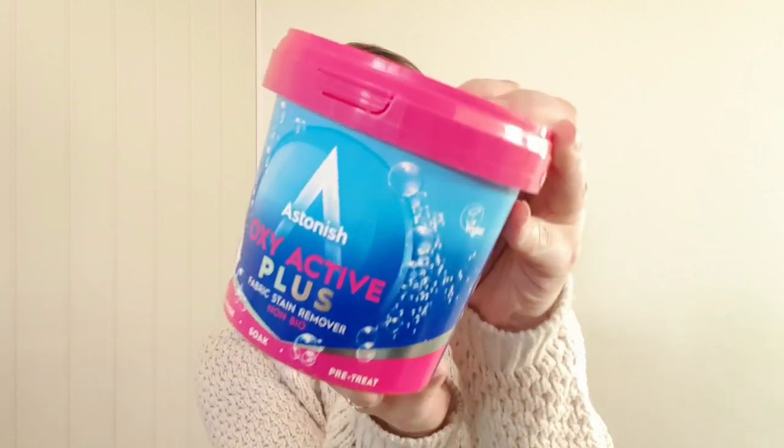I also picked up a tub of the Astonish Oxy Active Plus stain remover. I just throw one scoop in a wash load when I'm washing the kids' clothes and our clothes - it's non-bio fabric stain remover and it keeps clothes really nice and fresh and gets any little stains out. You can also use it as a pre-soak for tougher or more embedded stains - put a bit on, rub it in, leave it, then throw a scoop in with the wash as well. I find it does really good things with my clothes.